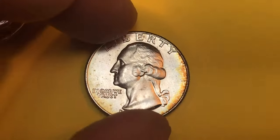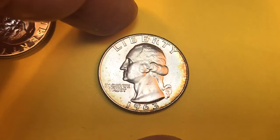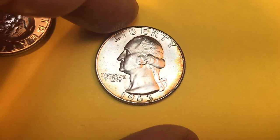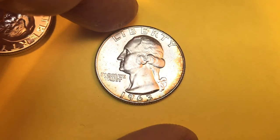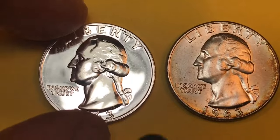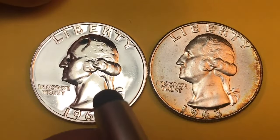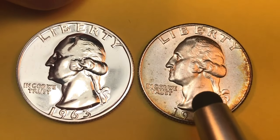This coin here could certainly be worth hundreds if it got graded. To get into the hundreds you'd need an MS-67 or above. At MS-66, some 1963-D quarters have sold for $400. At MS-66-plus you're definitely getting close to $100, and at MS-67 you're talking $500 to $1,000 — one MS-67 has sold for as much as $4,800. So while the Philadelphia coin is certainly the shinier, more visually beautiful coin, the Denver is probably more valuable: the Philadelphia is worth $15–$30, the Denver probably $85–$400.